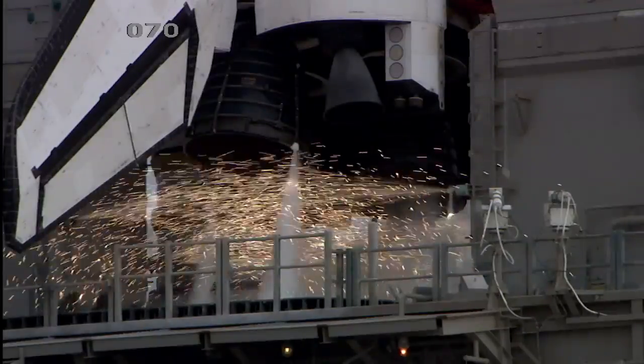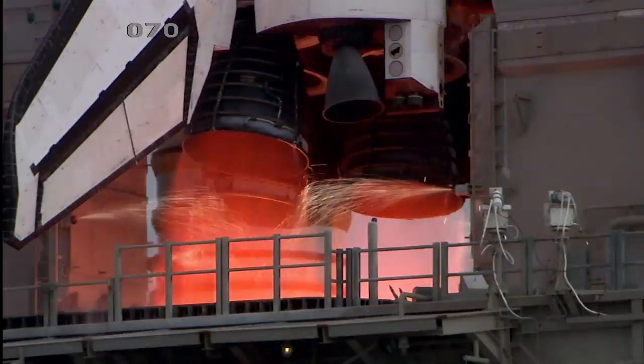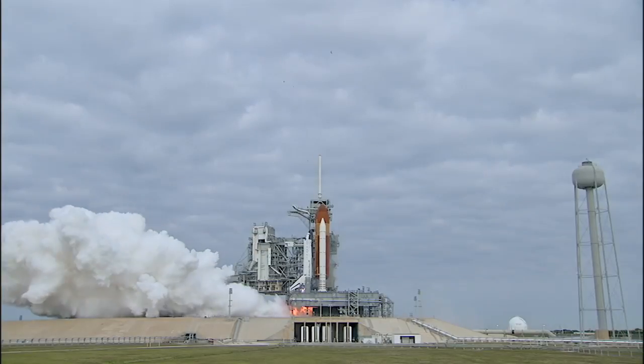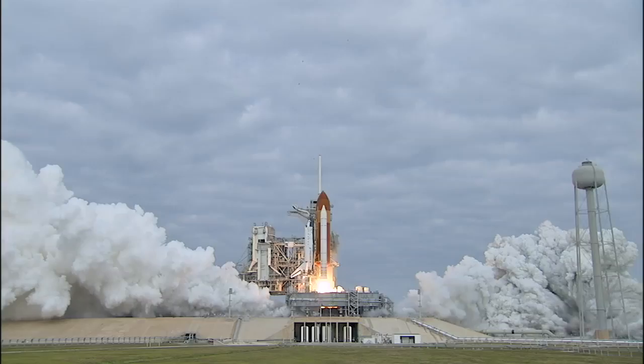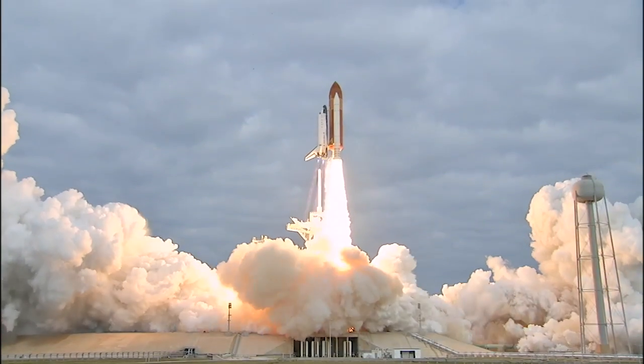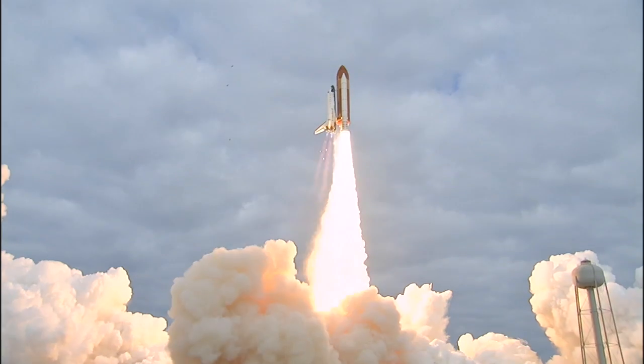Eight, seven, six, four, three, two, zero, and liftoff for the final launch of Endeavour, expanding our knowledge and expanding our lives in space.